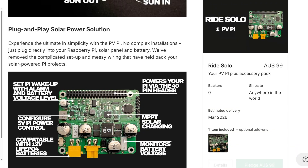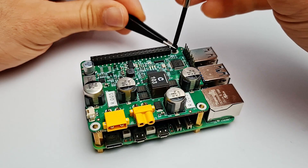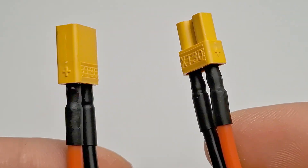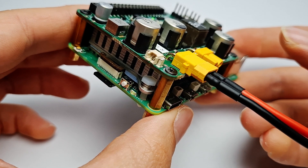So if all of that sounds good to you, you can help support this project by backing us at one of the reward levels. At the lowest tier you'll get one PVPi, and at higher tiers you can get multiple with a special Kickstarter discount. You'll also get all of the mounting hardware required to attach the PVPi to your Raspberry Pi, as well as a pre-soldered male and female XT30 connector to attach your solar panel and battery to get you up and running as quickly as possible.